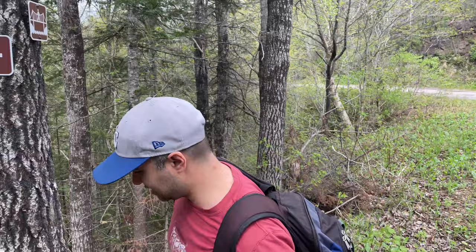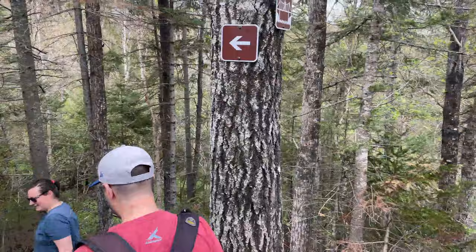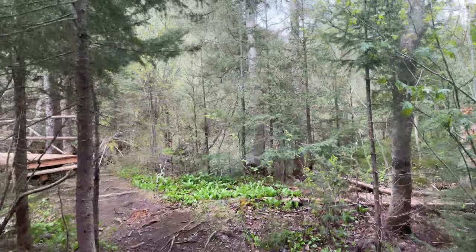Here in Bélirocher, we're going to start our morning hike. How do you feel? It's a go!